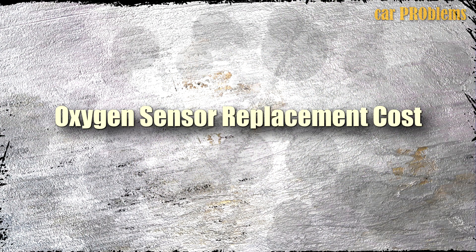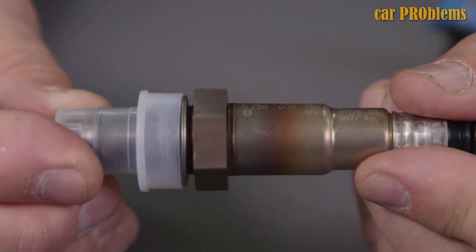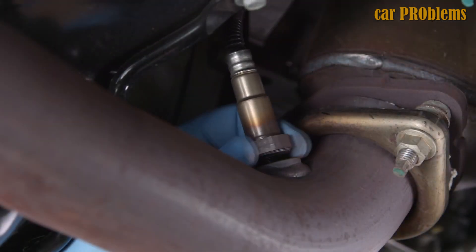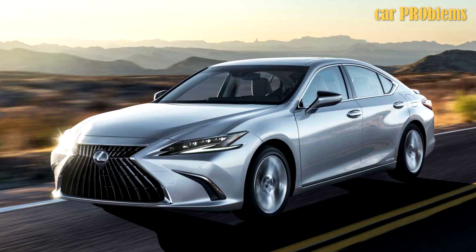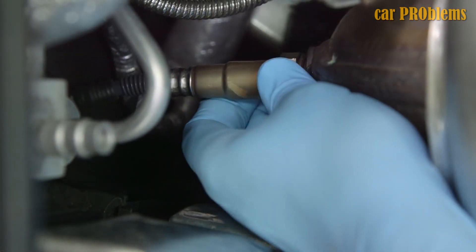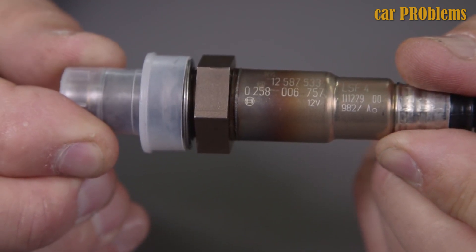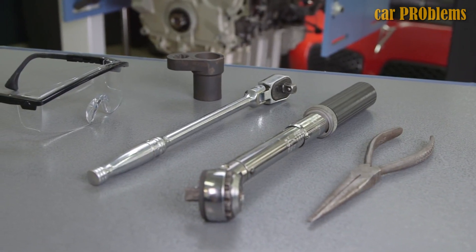Oxygen sensor replacement cost. For an oxygen sensor replacement, you might expect to pay $50 to $450 on average. This price is determined by a number of variables — the kind of vehicle and engine you drive greatly influences the cost. Driving a small, affordable car will likely cost you much less than driving a larger SUV or truck. Luxury automobiles also have more expensive components. If you can replace the oxygen sensor yourself, the part alone may only cost $20 to $175, and a service manual or repair manual is very useful for that.